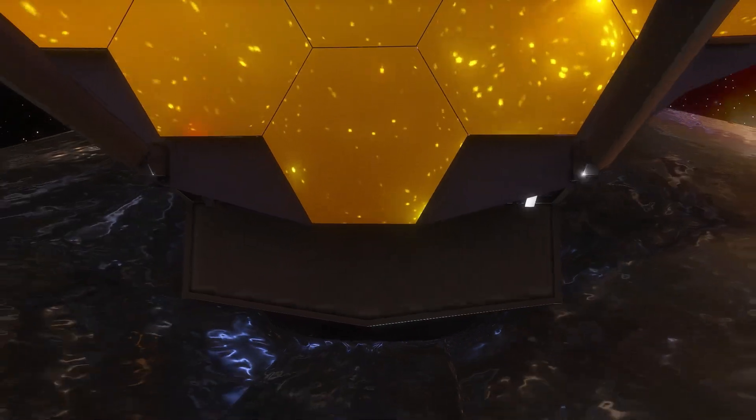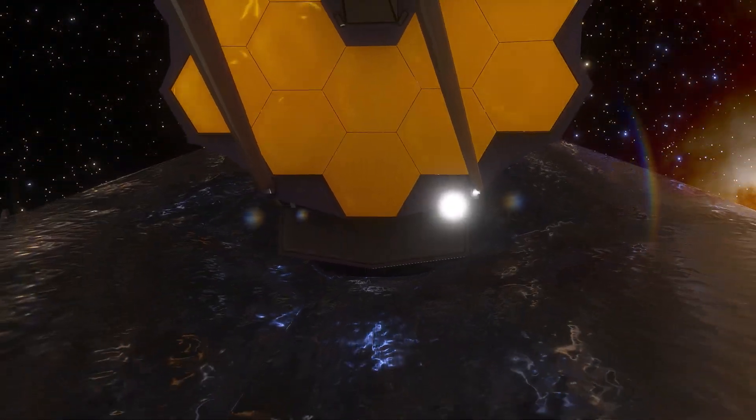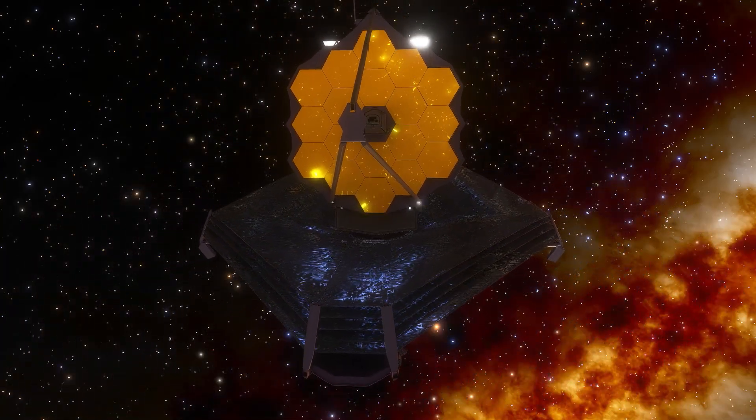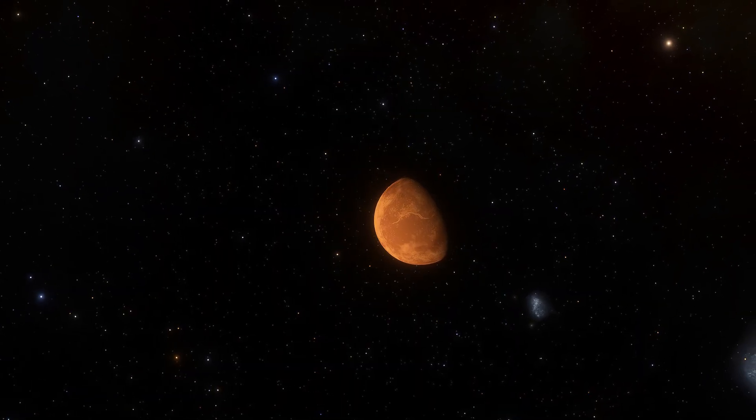Webb is just weeks away before it's fully operational and NASA has already revealed its first targets: two hot super-Earths. One is covered in lava and the other has no air.